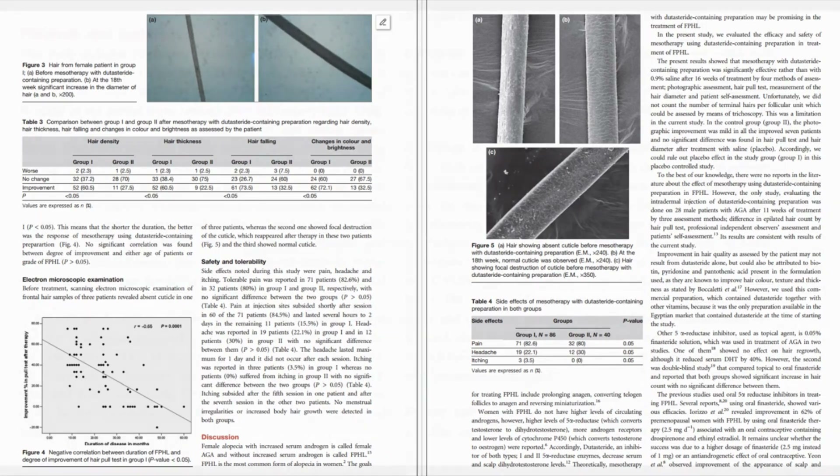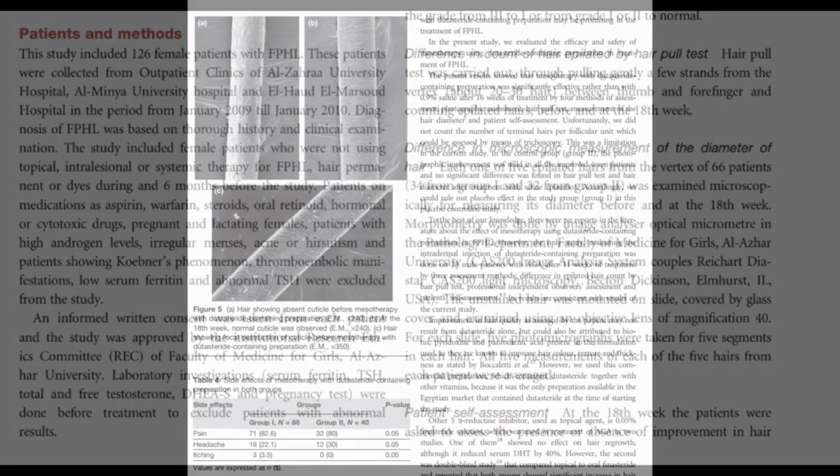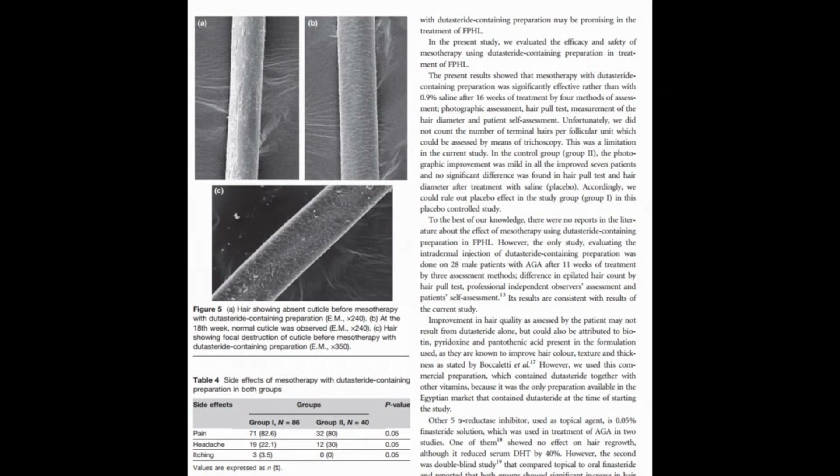If they had used a phototrichogram, that would have been better than patient self-assessments and the hair pull test. Additionally, there could have been bias in the ultrastructural evaluation — they may have just picked the women with the best responses and used that as an indicator that all women in dutasteride mesotherapy injections get improvements to the cuticle of their hair shafts.